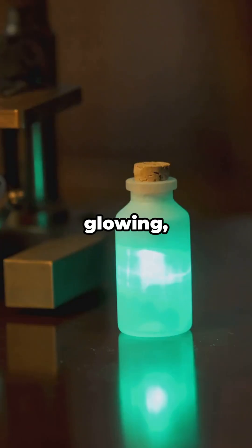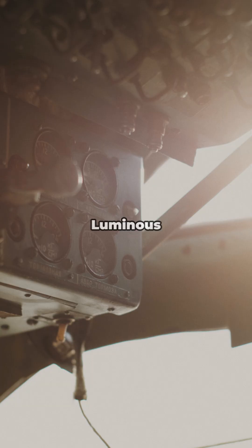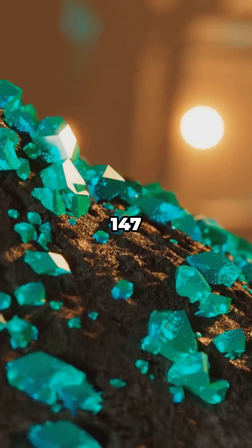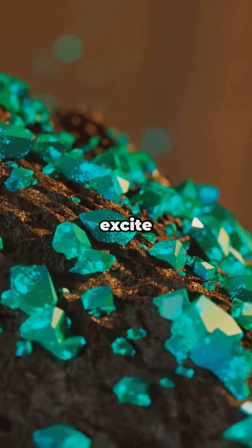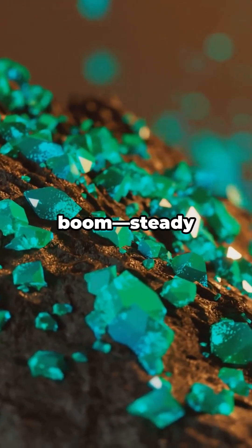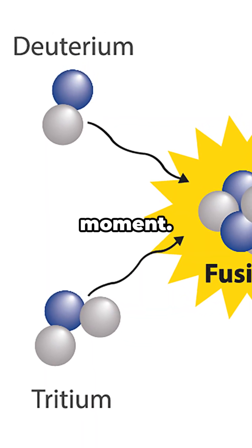So what do you do with a shy, glowing, short-lived metal? More than you'd think. Luminous markers: Pm-147 once lit up instrument dials and signs. Beta particles excite a phosphor and boom — steady glow. Today, tritium often tags in, but Prometheum had its moment.